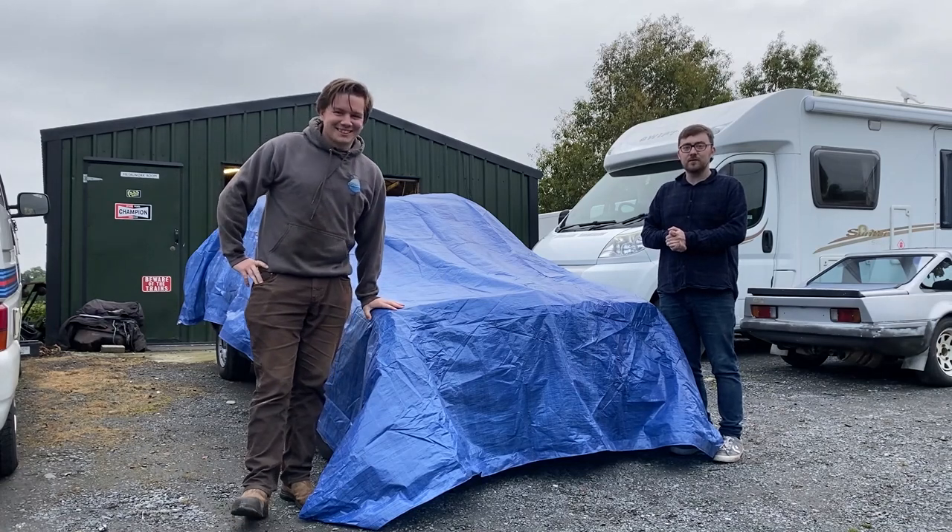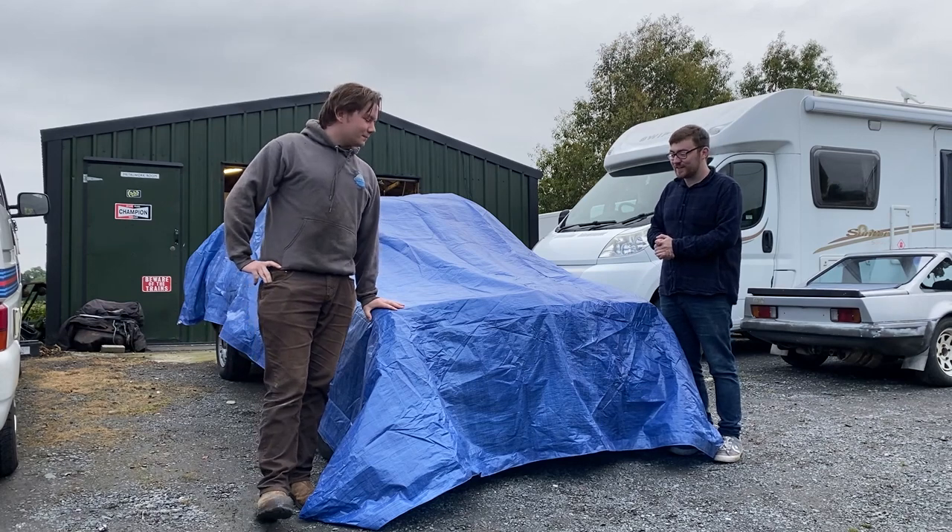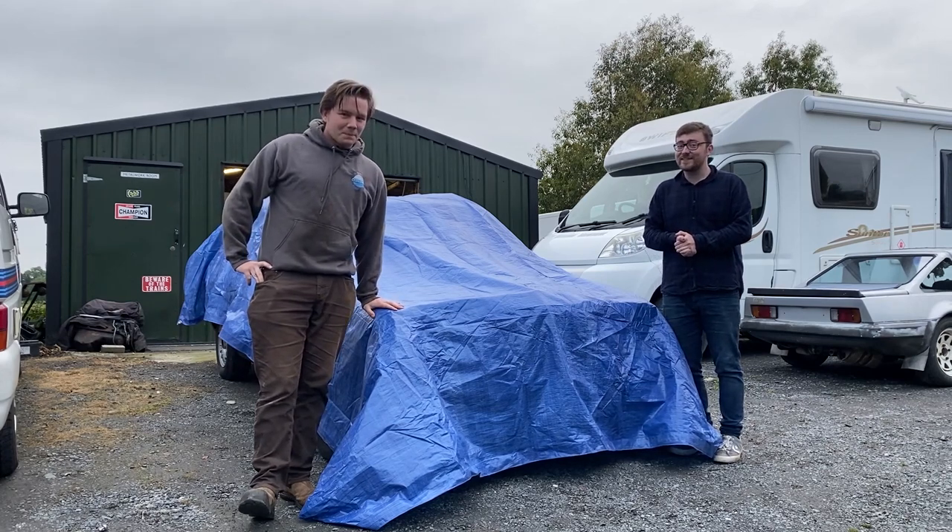Hi everyone and welcome to another 427 video. We have bought ourselves the cheapest Mercedes W123 estate in the country.